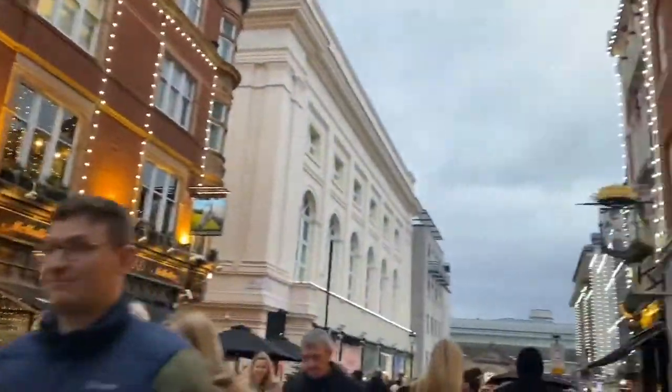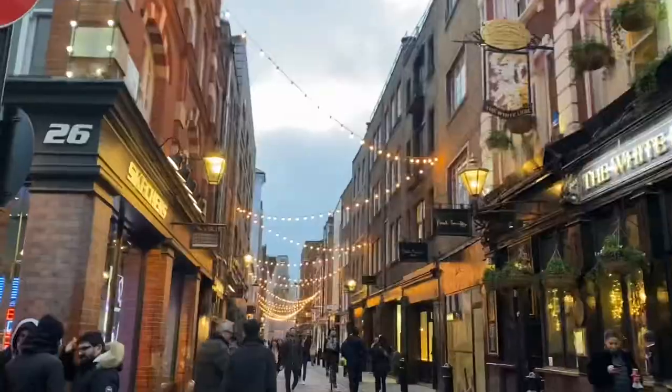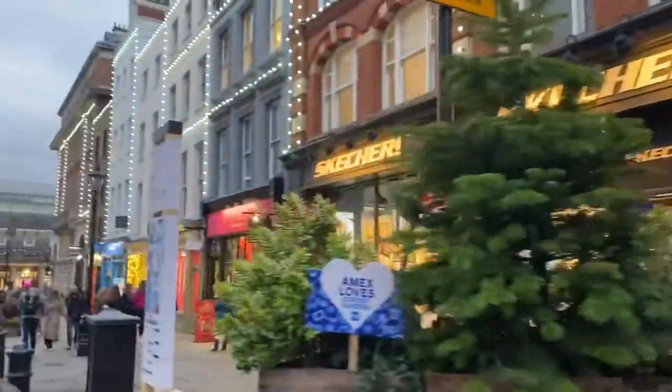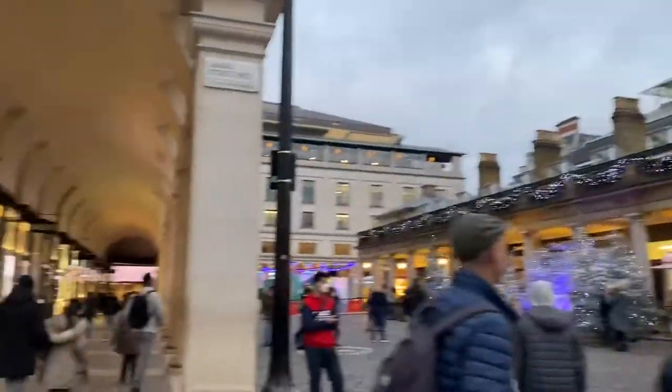Next I headed to Covent Garden and as you can see this is just the entrance towards Covent Garden. There are so many different shops and so many different types of lights around, and here is the main area.